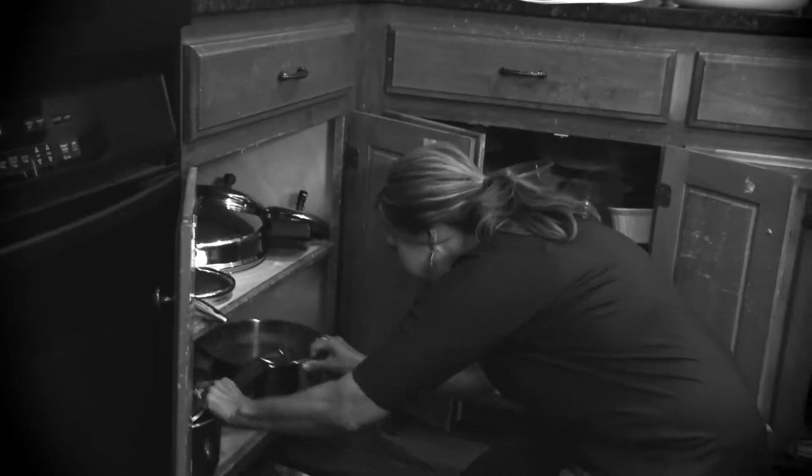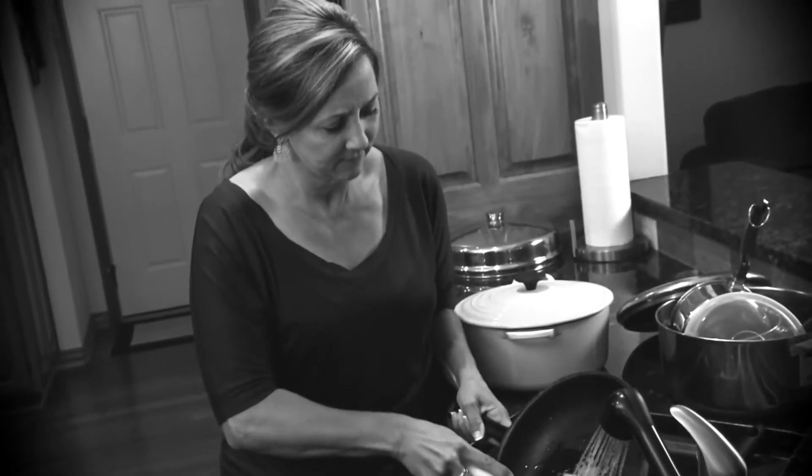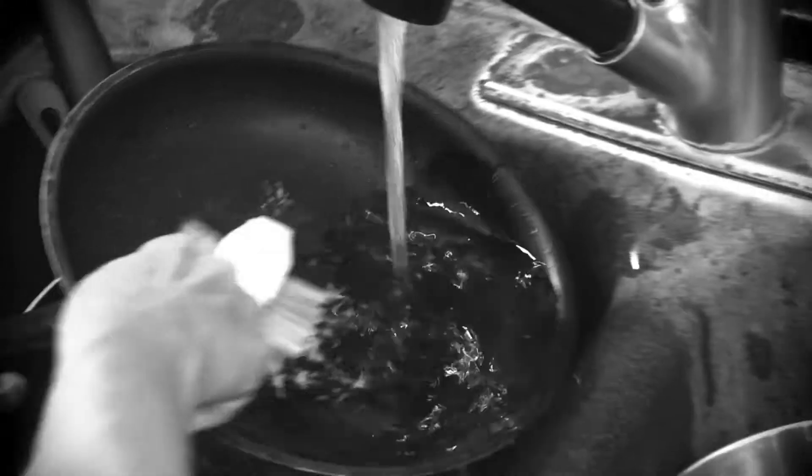You spent a fortune on single-function appliances that promise to save you time, but now they just take up space. And when you use them, you face the rubbing and scrubbing cleanup chore. Not anymore.